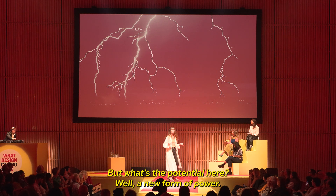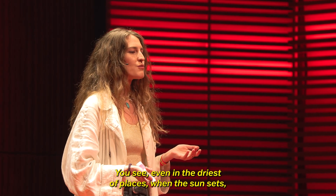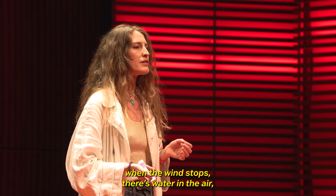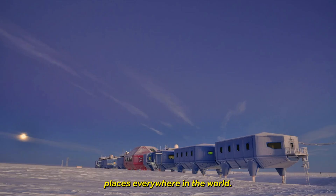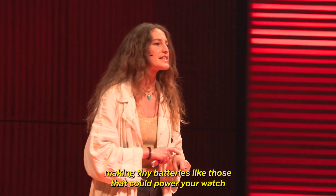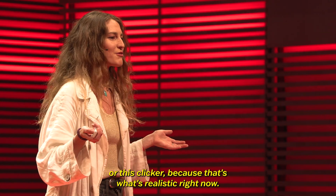But what's the potential here? A new form of power. Even in the driest of places, when the sun sets, when the wind stops, there's water in the air — there's electrical potential. And proteins can be grown in labs in the craziest places everywhere in the world. We're starting very small, of course, making tiny batteries like those that could power your watch or this clicker, because that's what's realistic right now.